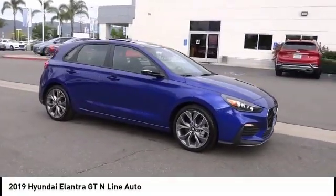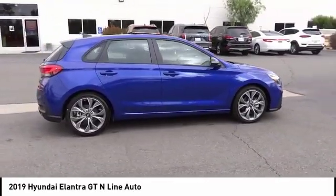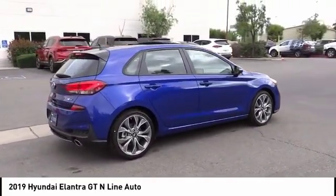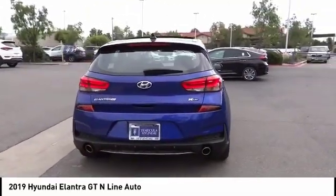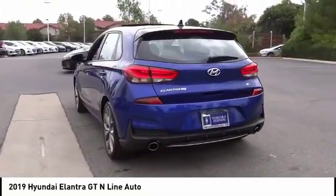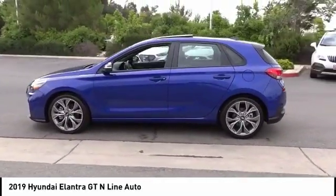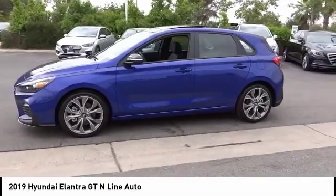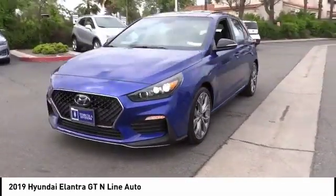Make a great choice today with the 2019 Elantra GT. The Hyundai Elantra GT is a beautiful hatchback with European style, plenty of cargo space, and a wide variety of technology. Top this vehicle off and it's priced below thirty thousand dollars — and it has less than 100 miles.